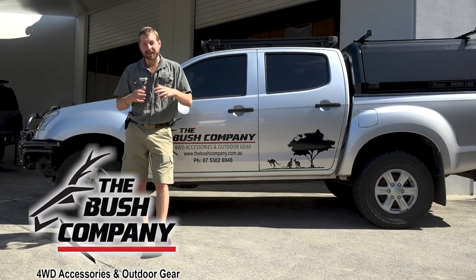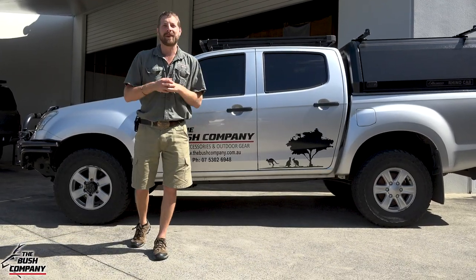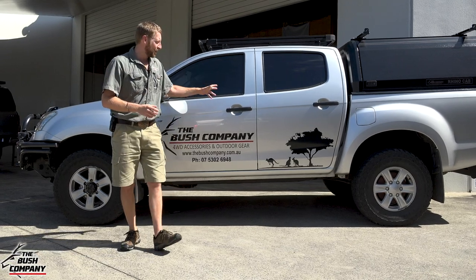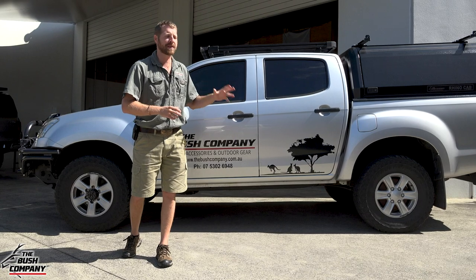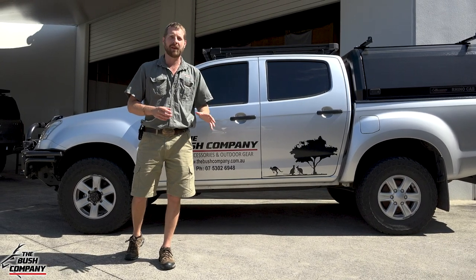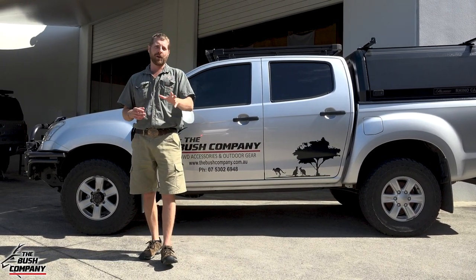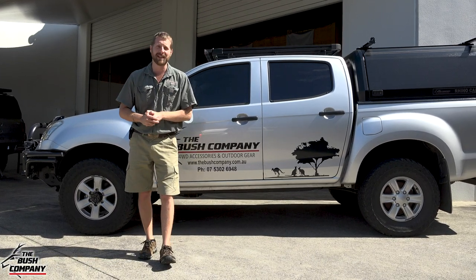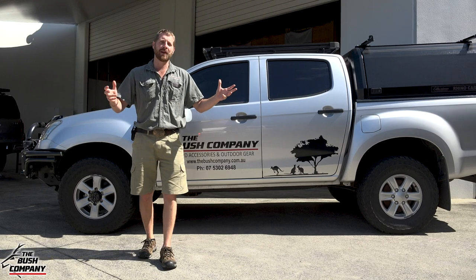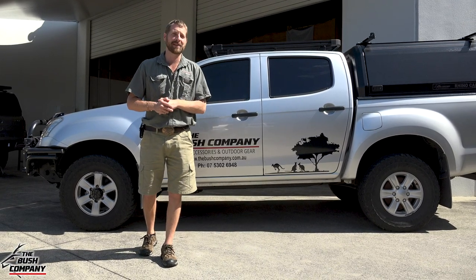Hey guys, got some exciting news. It's time to expand the Bush company's vehicle fleet. My Isuzu D-Max has been my trusty steed for the last five years and absolutely reliable. Love the Isuzus. In fact, my first four-wheel drive was a 1996 model Isuzu 2.8 turbo diesel and I had over 630,000 Ks on that vehicle by the time I sold it.